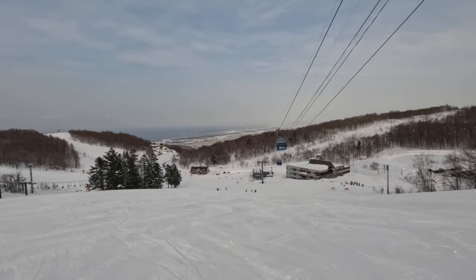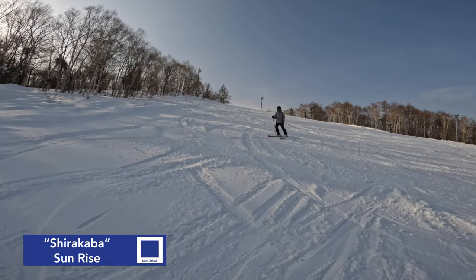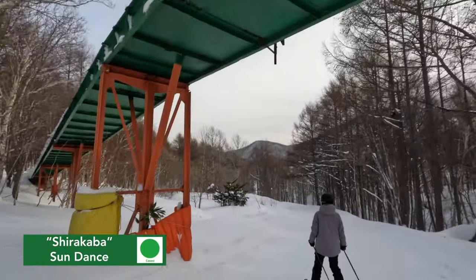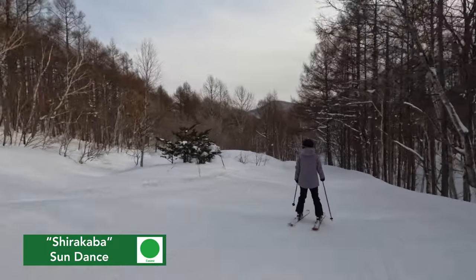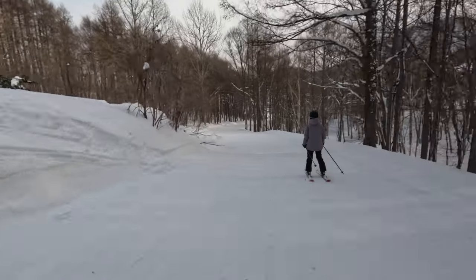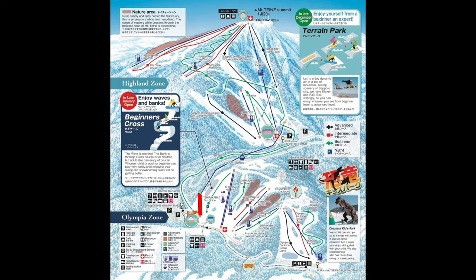After spending some time at both Rizutsu and Sapporo Teine, I'd say that Sapporo Teine is a bit better for beginners just because it's so convenient to get to, the prices are a lot more reasonable, and it doesn't snow as much, so there is typically better visibility and more predictable snow conditions on the groomed runs. It was time to head over to Highland, and there's a gondola at Olympia that takes you up to explore the main part of the ski resort.